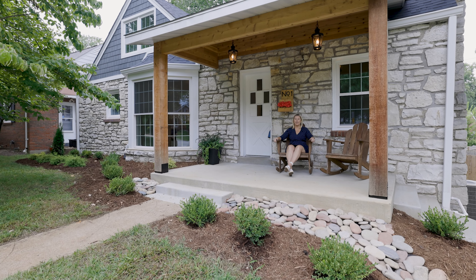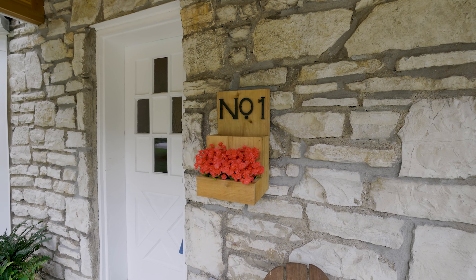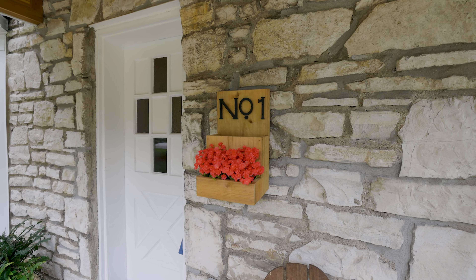Hi, it's Christina Swires with Christina Swires Living, brokered by eXp, and I'm at my new listing today in the heart of Webster Groves. Welcome to One Holly Drive — this property is exquisite. It features five bedrooms, two and a half bathrooms, and just under 2,000 square feet of living space. It's a one and a half story and, as you can see, it has tons of character. Let's go check it out.